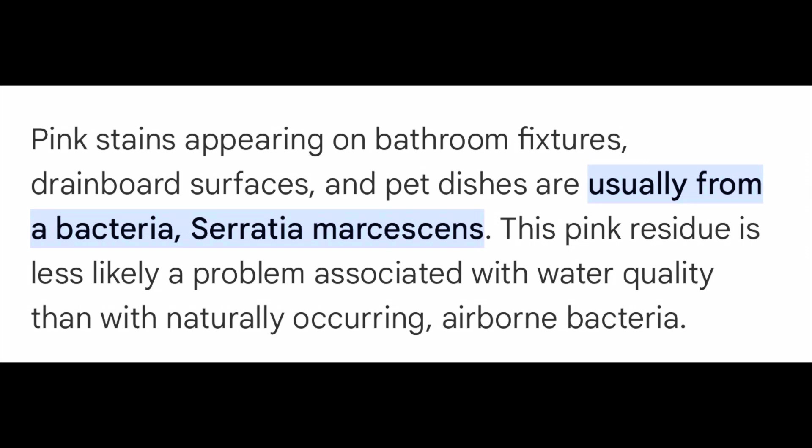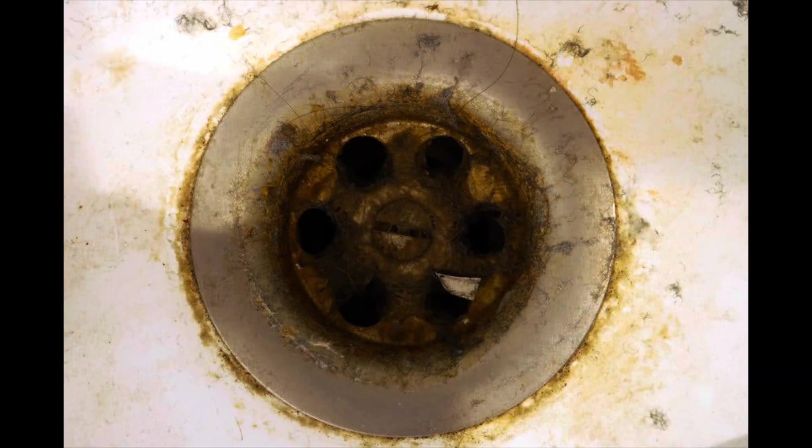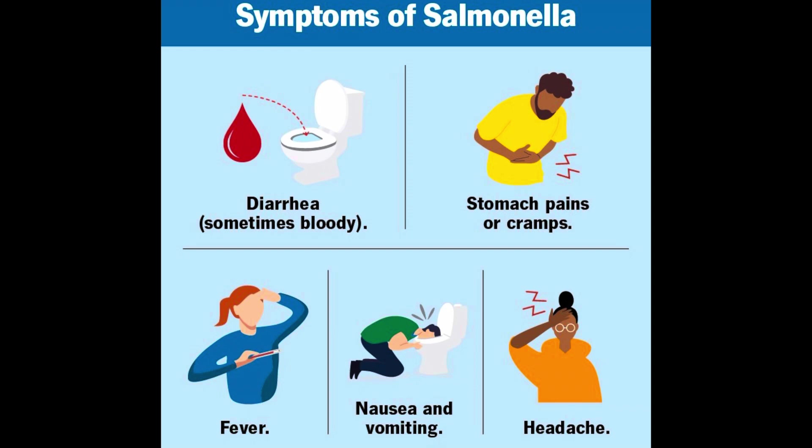Pink stains appearing on bathroom fixtures, drain board surfaces, and packed dishes are usually from bacteria. Some of the side effects of Salmonella include diarrhea, stomach pains, headaches, nausea, or high temperature.